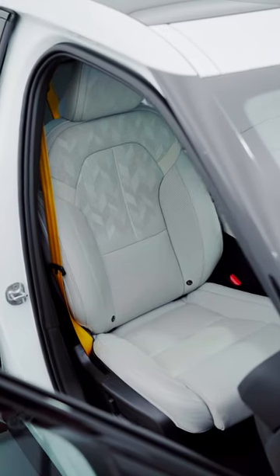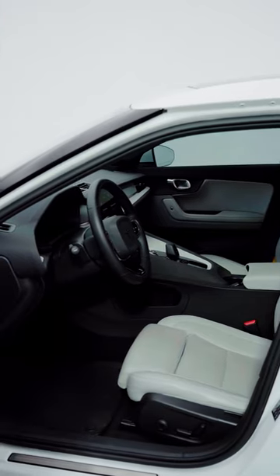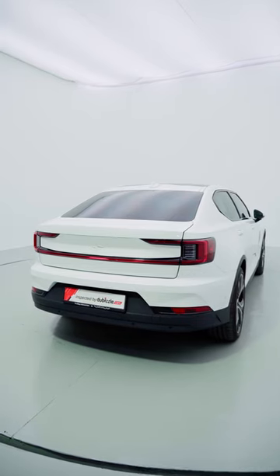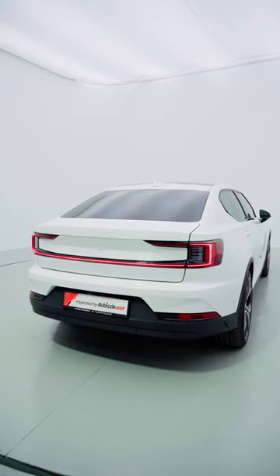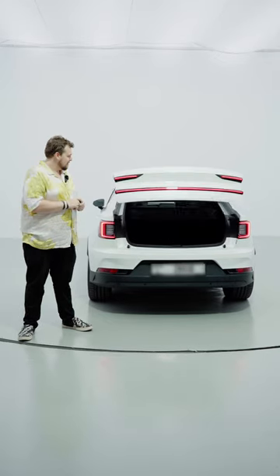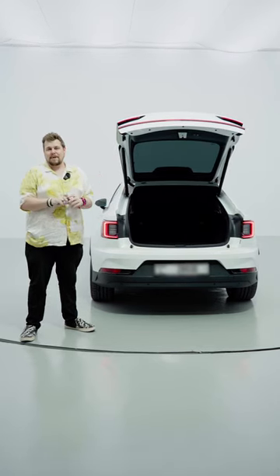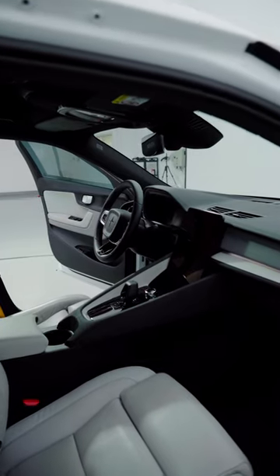It's so clutter-free in fact that there is no physical button that I can see — or you can either — to open the boot. There actually is one hidden, but I'm not going to show you where because I want you to tell me what you think it is. So I'm going to open it by the key — amazing, simple as life should be.